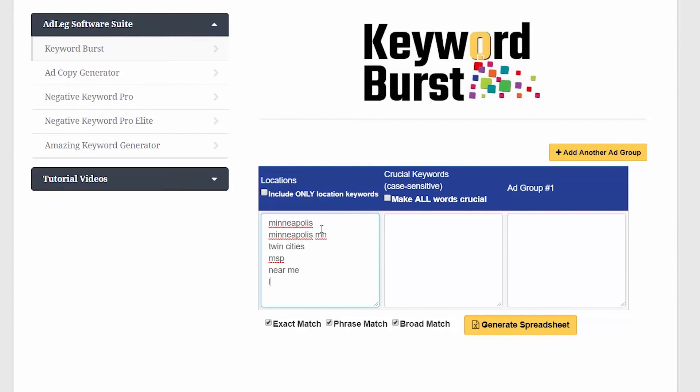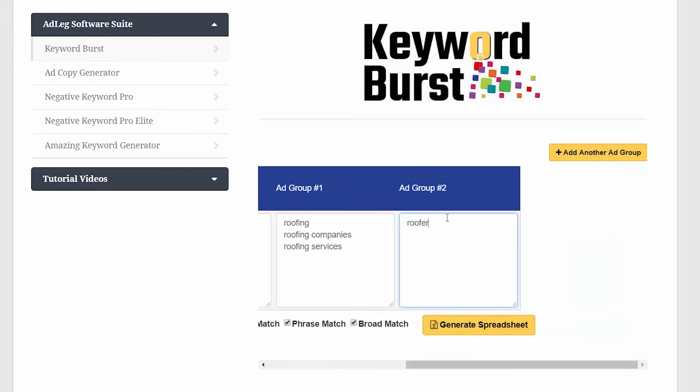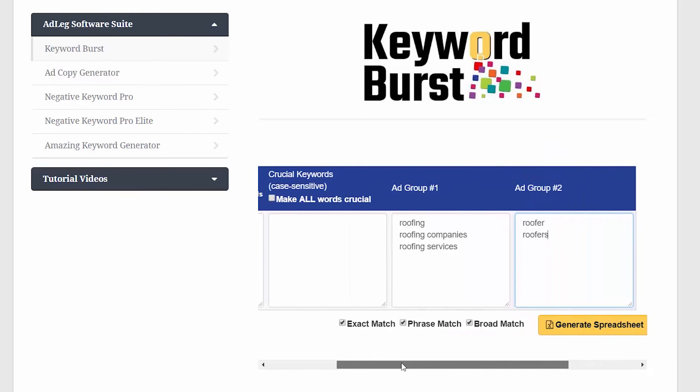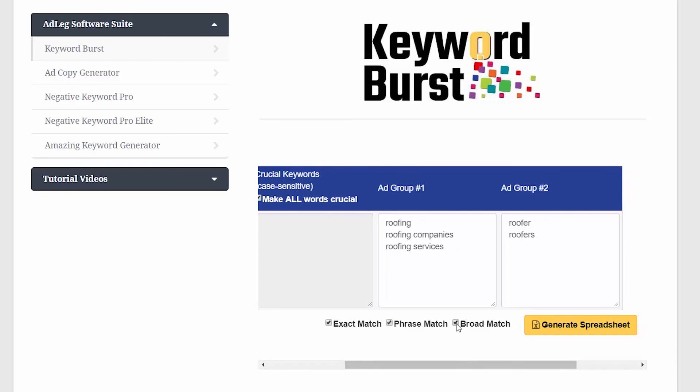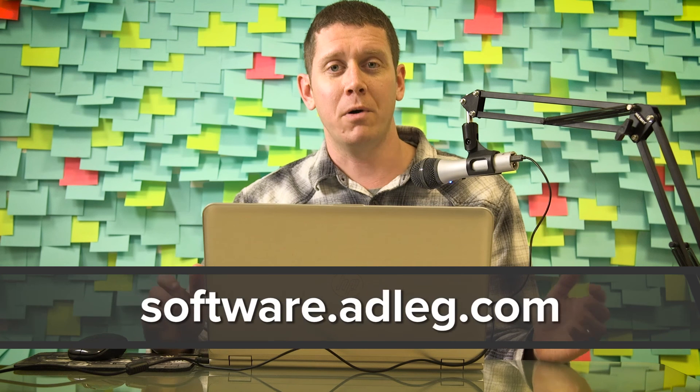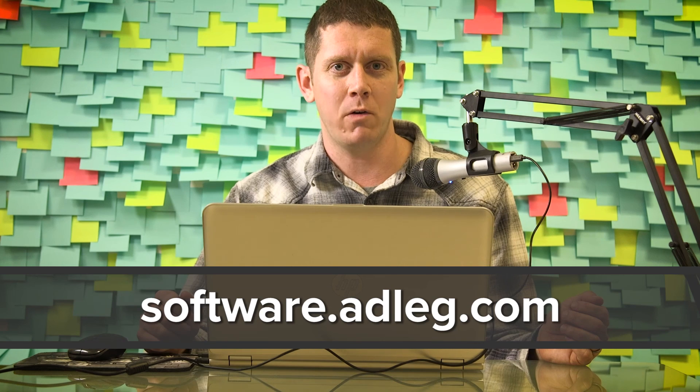If you want to see the easiest, quickest way to add hundreds of long-tail keywords to your Google Ads campaign, check out my Keyword Burst software. It lets you take a list of keywords and a list of location names or some other type of modifier, and it combines all of them together in every possible way. You can control the match types, organize different ad groups, and all kinds of other cool stuff. Keyword Burst is part of my AdLeg software suite. I'll put a link to that in the description, and I'll see you around.